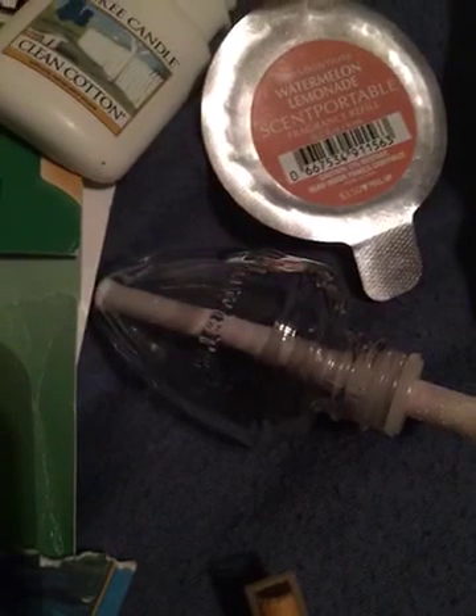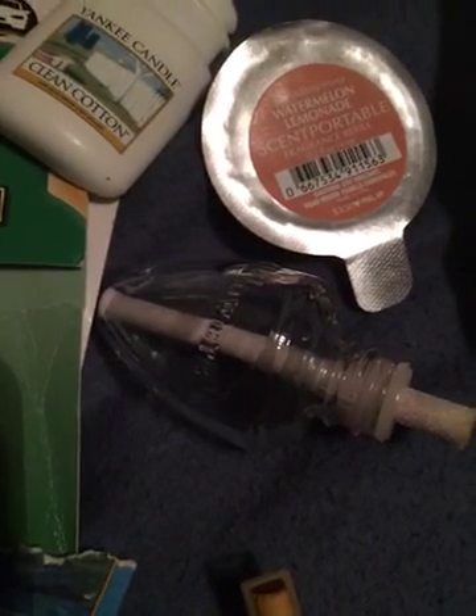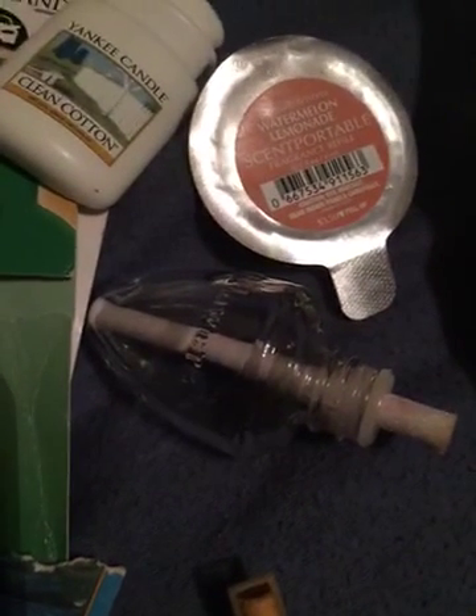This was Party Dress by Bath & Body Works in the Wallflower. I would not repurchase this — I hate the smell of perfume scents and anything musky, and that's exactly what this was. So I would not repurchase that.